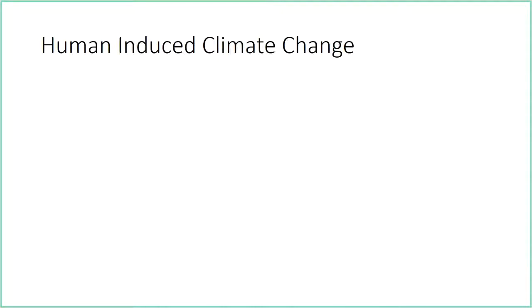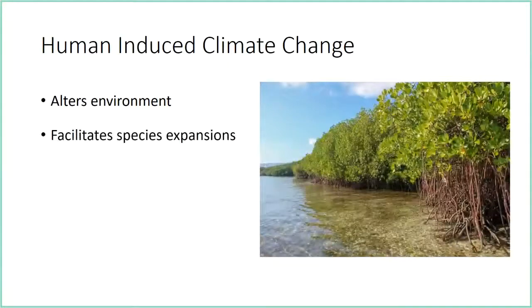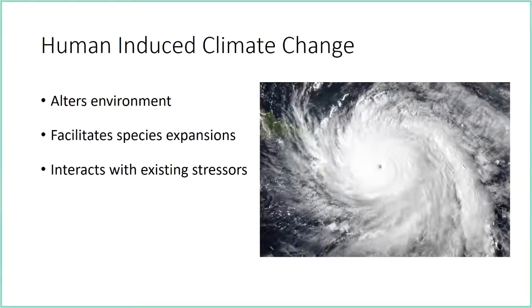All of this interacts with human-induced climate change. Climate change alters environments and can open up space for invasive species to invade. It can facilitate species expansions — on the east coast of the United States right now we're experiencing an expansion of mangrove forests northward as temperatures warm. Climate change also interacts with existing stressors to cause greater disturbances, and invasive species can be very disturbance-mediated.